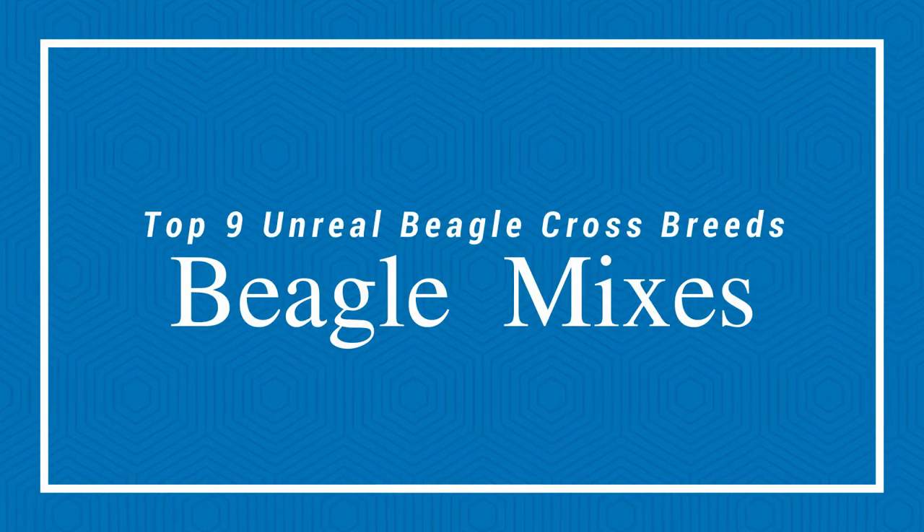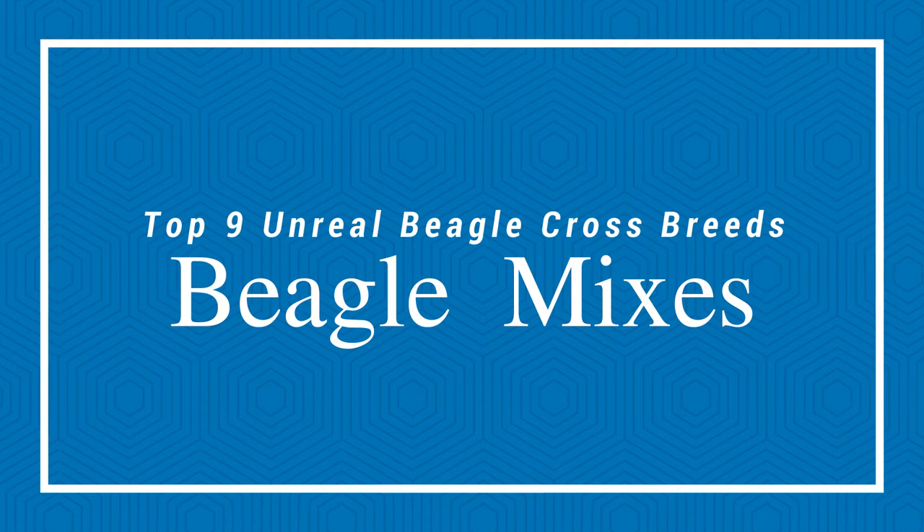Today in this video, we will discuss the top 9 unreal Beagle crossbreeds and Beagle mixes. Let's start.